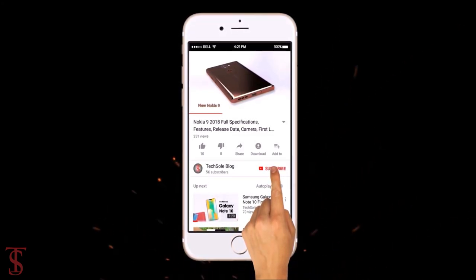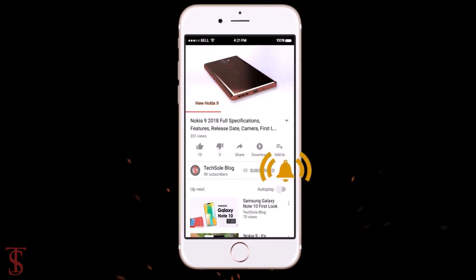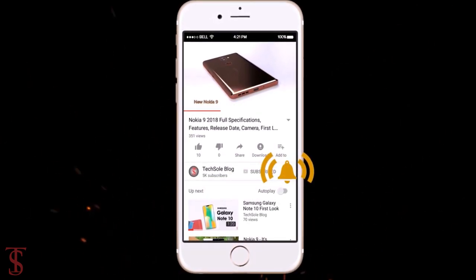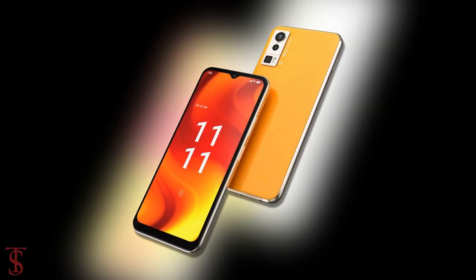Subscribe to our YouTube channel and press the bell icon to get the latest tech updates from Tech Soul Blog. The Indian smartphone maker Lava has launched its new budget smartphone called the Lava Blaze Pro, with a standard-looking design. Now let's have a look at the specifications.